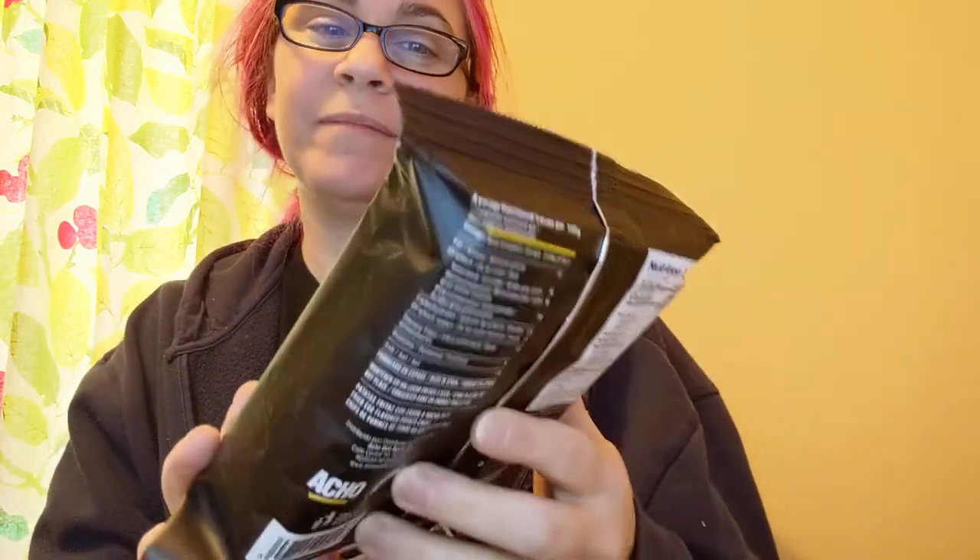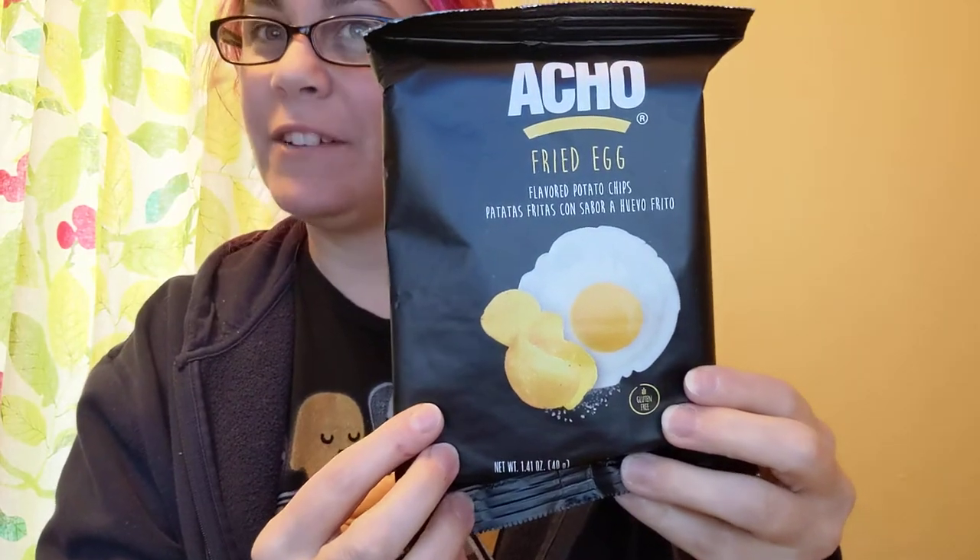Ocho. Patatas fritas con sabor a huevo frito — fried egg flavored potato chips.